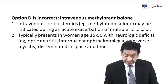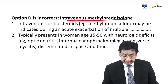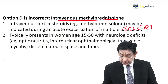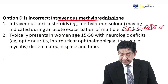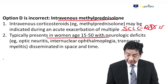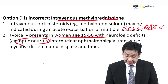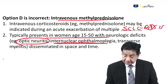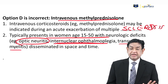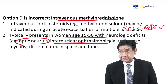Option D is intravenous methylprednisolone. That is actually a treatment for conditions like multiple sclerosis, not botulism. Multiple sclerosis is more common in females around 15 to 50 years. Classical features include optic neuritis, internuclear ophthalmoplegia, and transverse myelitis — with lesions disseminating in time and space.